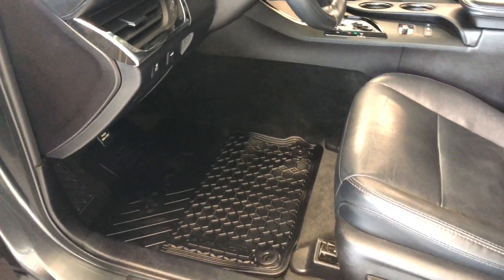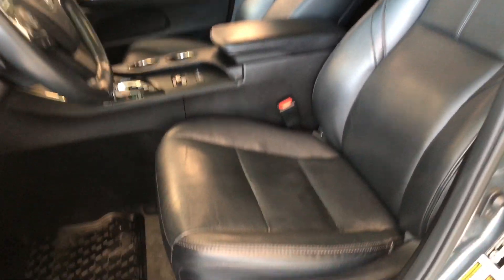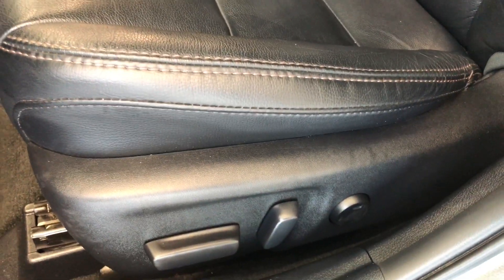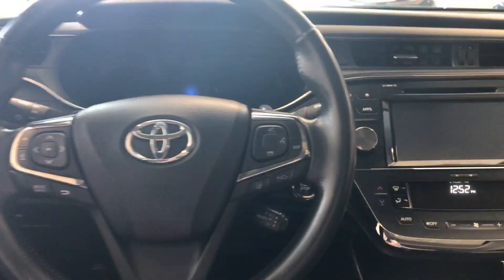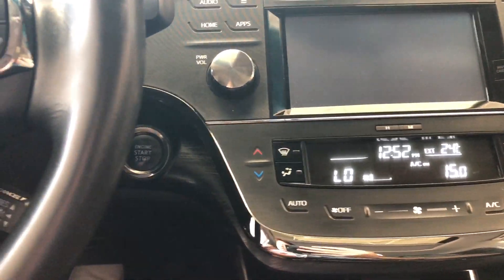This Avalon is equipped with all-weather mats and black leather seating, and on the bottom you have your power seating adjustment buttons. To start it up, just press the brake and push the engine start button right behind the wheel.